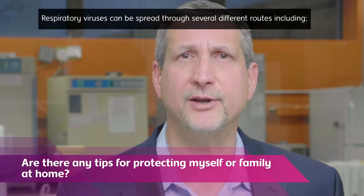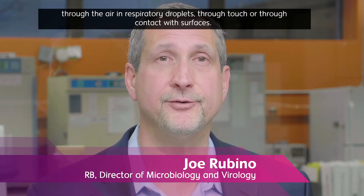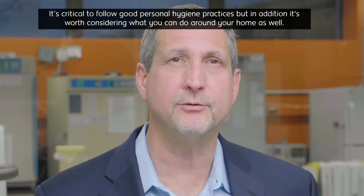Respiratory viruses can be spread through several different routes, including through the air, in respiratory droplets, through touch, or through contact with surfaces. It's critical to follow good personal hygiene practices, but in addition, it's worth considering what you can do around your home as well.